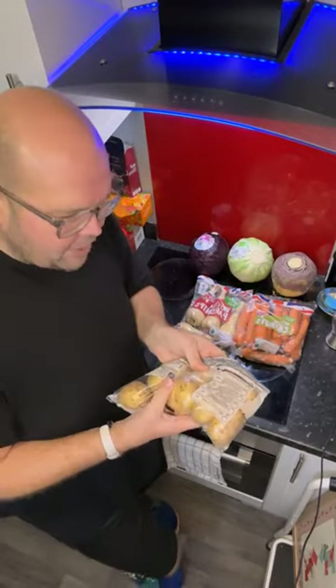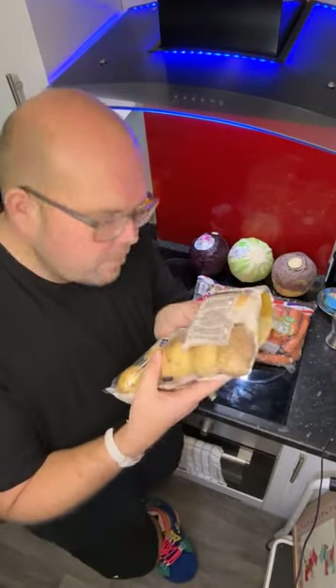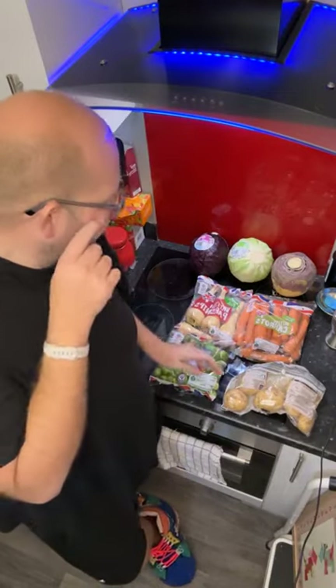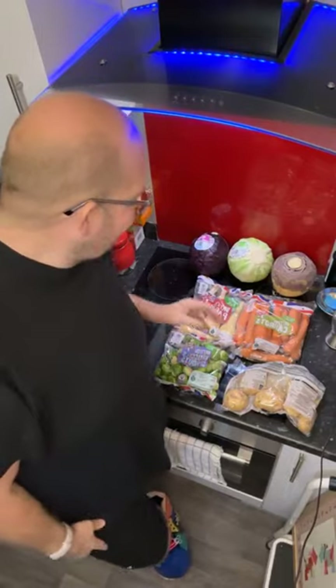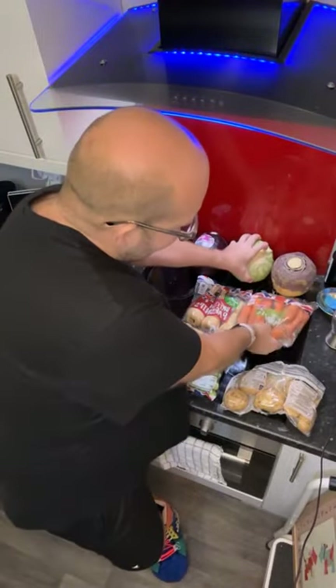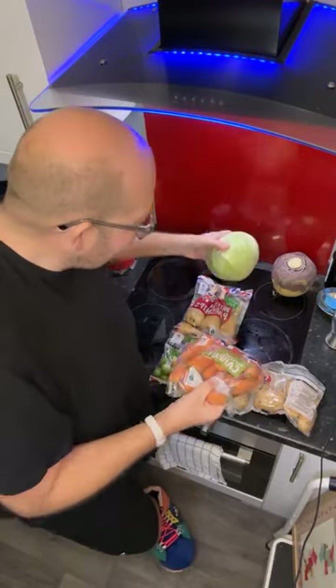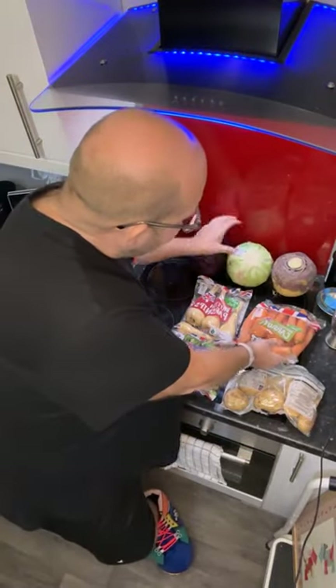With potatoes, that's probably the easiest — jacket potatoes, mash, or make some cottage pies and freeze them. Food prep wise, potatoes are definitely the easiest. The thing that springs to mind for me is using the white and red cabbage to make a nice coleslaw, which goes great with some meat or fish.